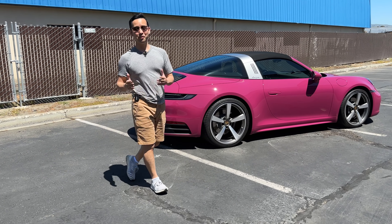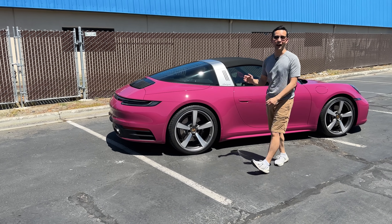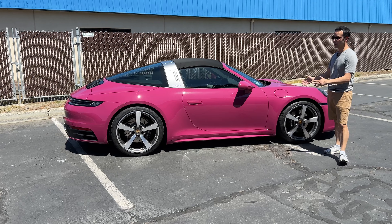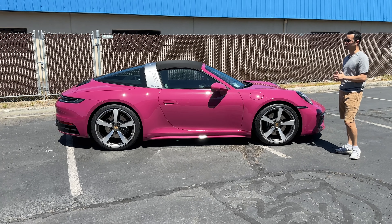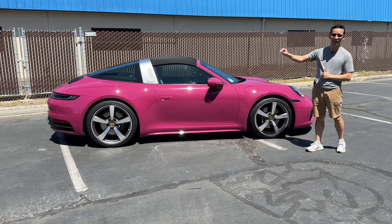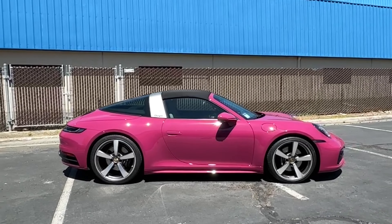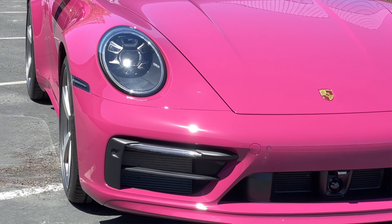All right guys, this beautiful 992 Targa is fully protected now with ClearGuard Alpha PPF. And if you've seen any of our previous videos, you know that we use this exclusively because of the unmatched gloss, optical clarity, self-healing, and hydrophobicity. That kind of pop that you see in the sun is truly the result of using the best PPF there is in this industry, and we topped it off with a ceramic coating to add to that as well.